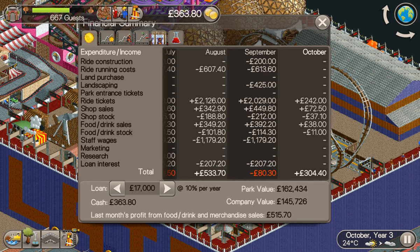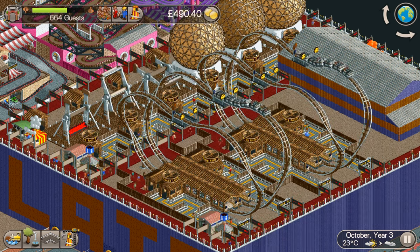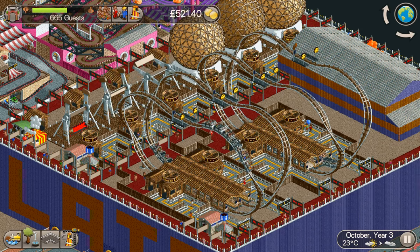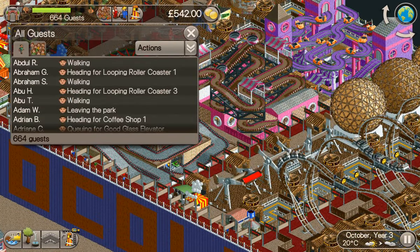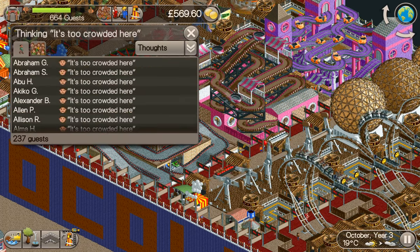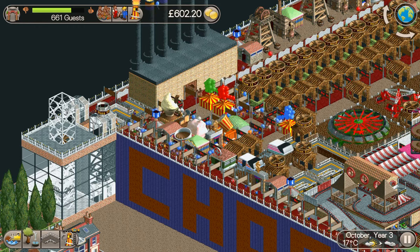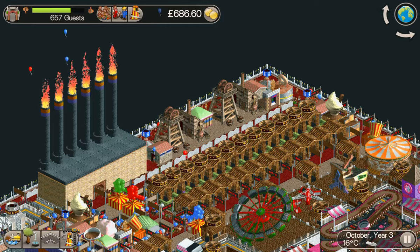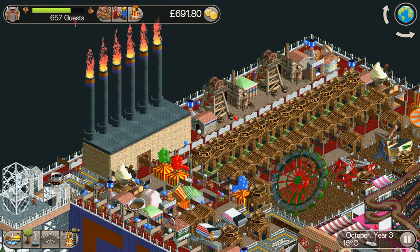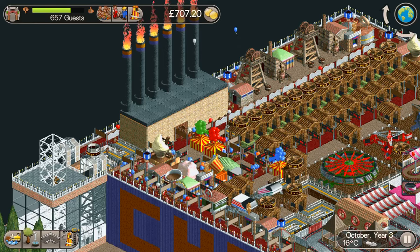October Year 3 and we've got just over £500 last month from profit from food, drink and merchandise sales - less than half of what we need. Look at that rating - that's what the problem is. Unless the rating is high enough guests won't spawn in, and we need a lot more guests to pass this scenario. You can probably guess the problem: it's too crowded. I've put a couple of entertainers down there but it's not really helping. I've also got some big scenery pieces down - hopefully guests will think that looks quite pretty.